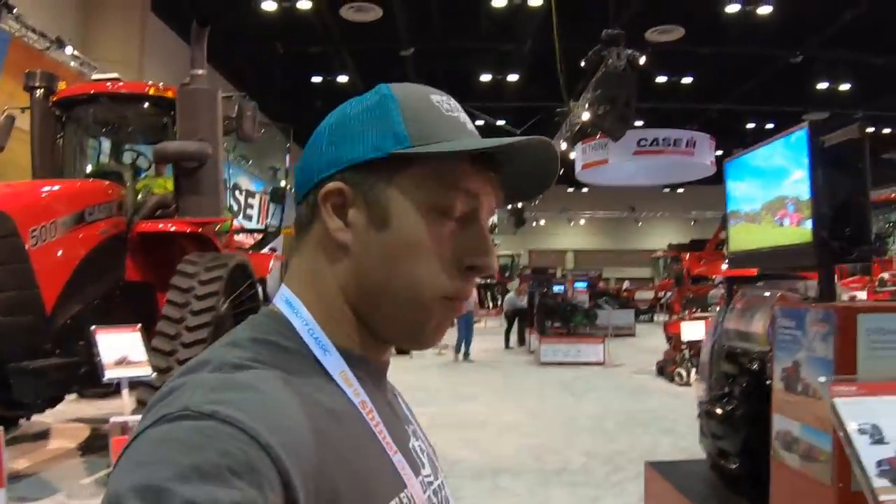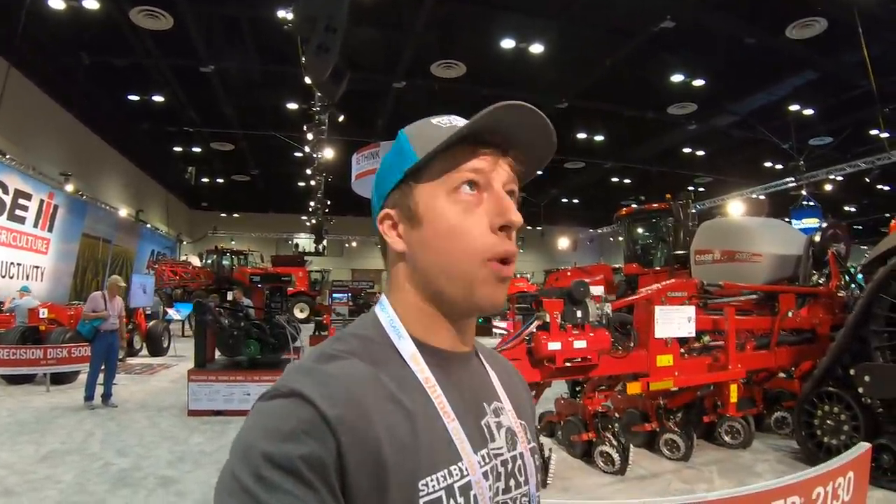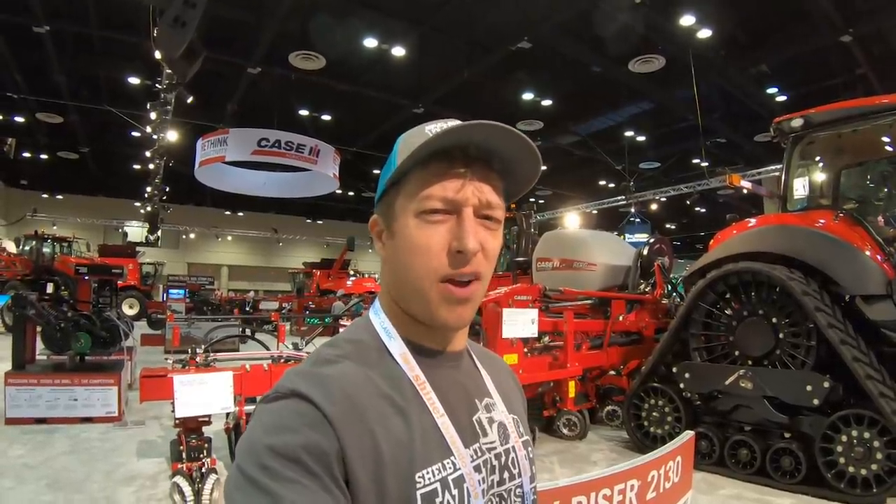Shout out to Case IH for bringing us out here to this show. They brought us to the Louisville show, the National Farm Machinery Show, and this one — the Commodity Classic 2019. These guys have been really good to us and made our experience very enjoyable. We've been able to participate in things that would not normally have happened just because we're so far away. Thanks, Case. On behalf of Welker Farms, we appreciate your support. We look forward to running our combines this fall.